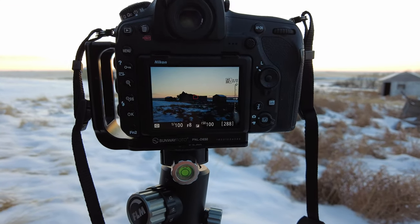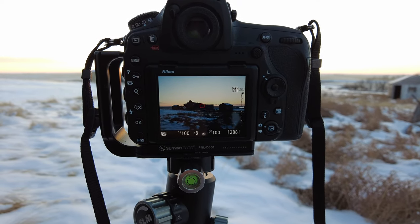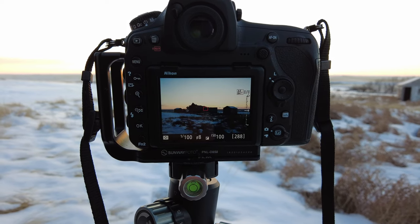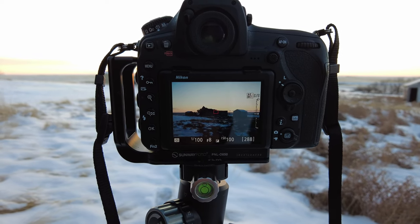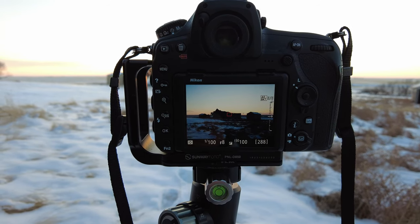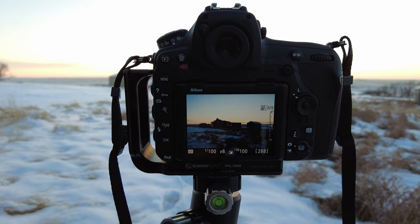All right, now I'm outside Cinnaboy, Saskatchewan, just before sunset. I've lined the sun up in between the two barns. I'm gonna take a five-shot bracket and merge the photos in Photoshop. I'm at ISO 100, f8, 1/100th of a second for shutter speed.